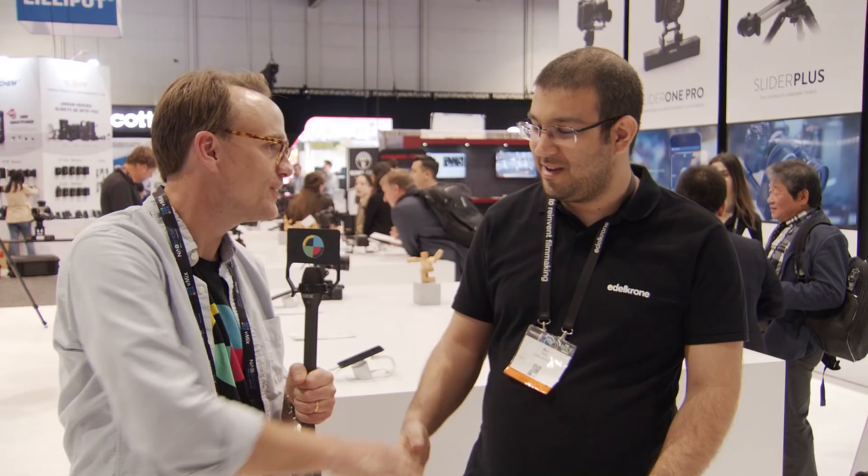We are hanging out at Edelkrone with Ali. How are you doing at NAB 2018? What is new?